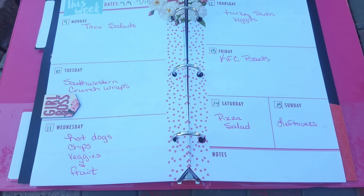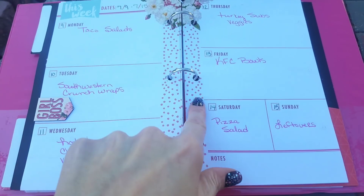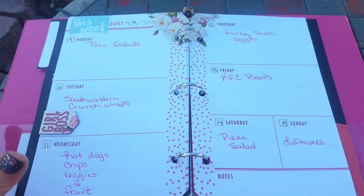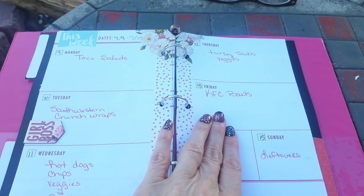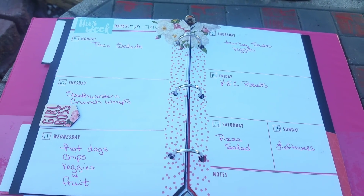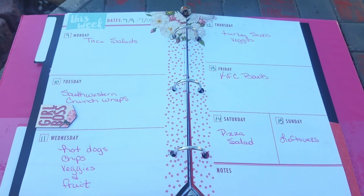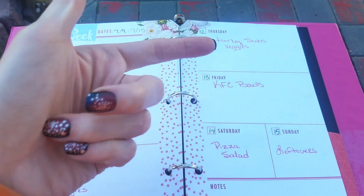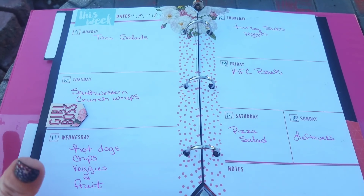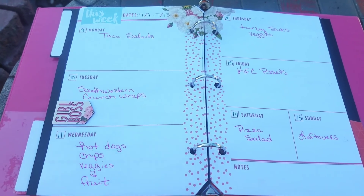We don't follow it 100% — we switch things around all the time, just whatever's convenient for us. But we do have meals laid out and we have the foods here to make those meals. The kids know exactly what's here and can pick what they want each night, but more or less we try to go by this.